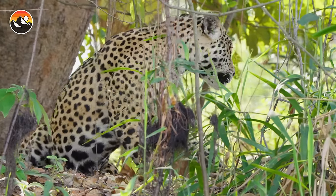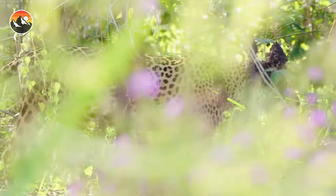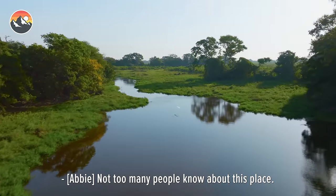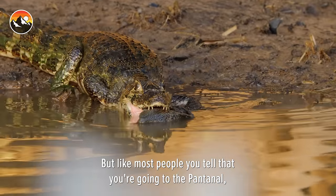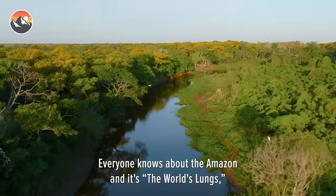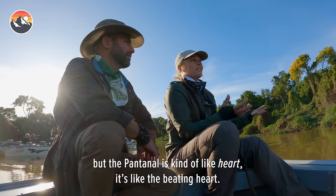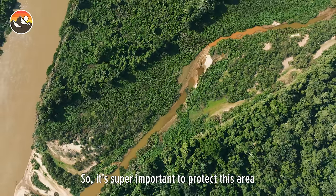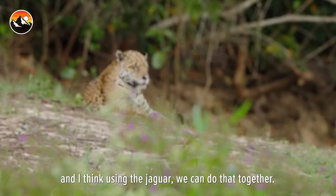Over the past quarter century, the northern Pantanal specifically has become famous for its high concentration of jaguars. Not too many people know about this place — it's one of the most biodiverse wetlands in the world. Everyone knows about the Amazon, and it's the world's lungs, but the Pantanal is kind of like the heart — the bleeding heart. It's super important to protect this area, and I think using the jaguar, we can do that together.